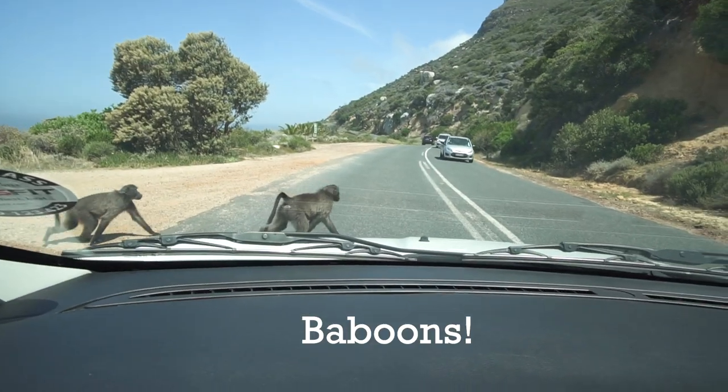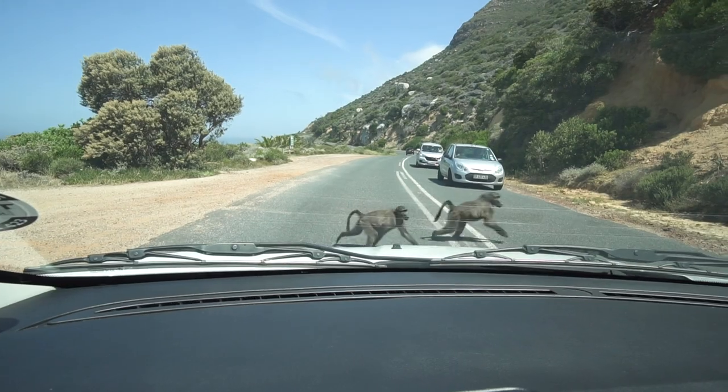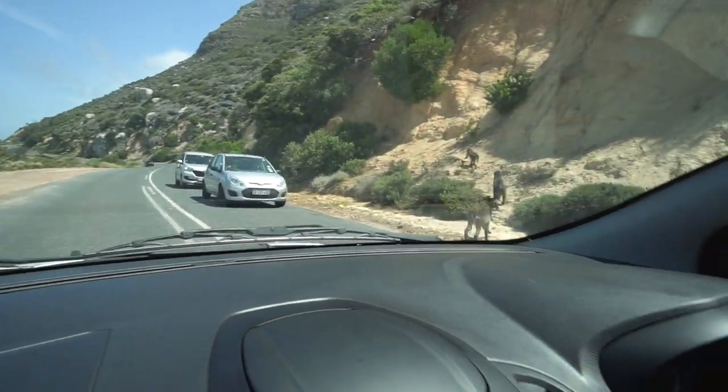Baboon crossing! Baboon crossing! We saw baboons! What — penguins and baboons in the same day? The only thing that would have made it better is if there were hippos at that reserve like we had read. But that was so cool! I'm satisfied now, we can just go home.